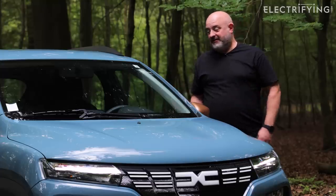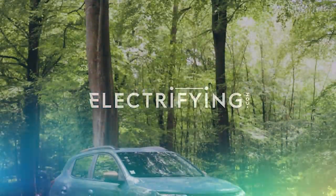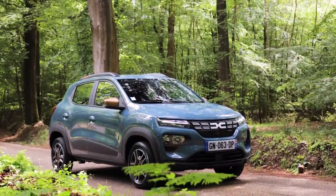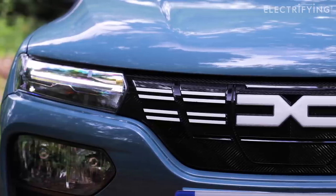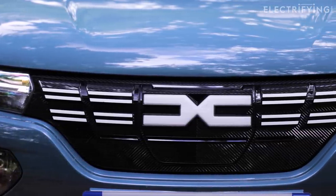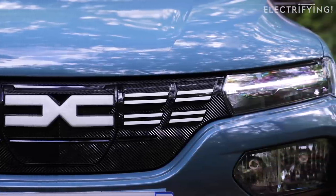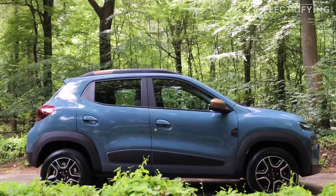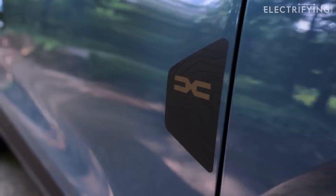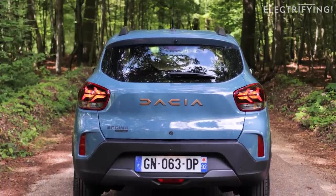So we're going to drive it here just to see what it's like. In France, there are two versions available: the cheaper Spring Essential 45 and the more expensive and slightly posher Spring Extreme 65. They cost around £18,000 to £20,000, but over the channel they still have electric car grants, so they actually pay around £15,000, which is about the same as something like a base model Kia Picanto with a petrol engine. But the Spring is much, much cheaper to run.